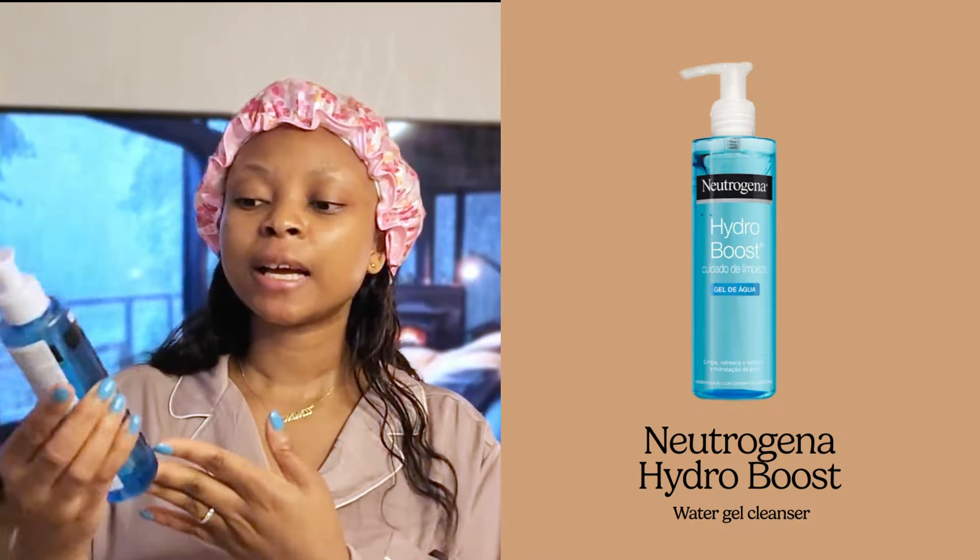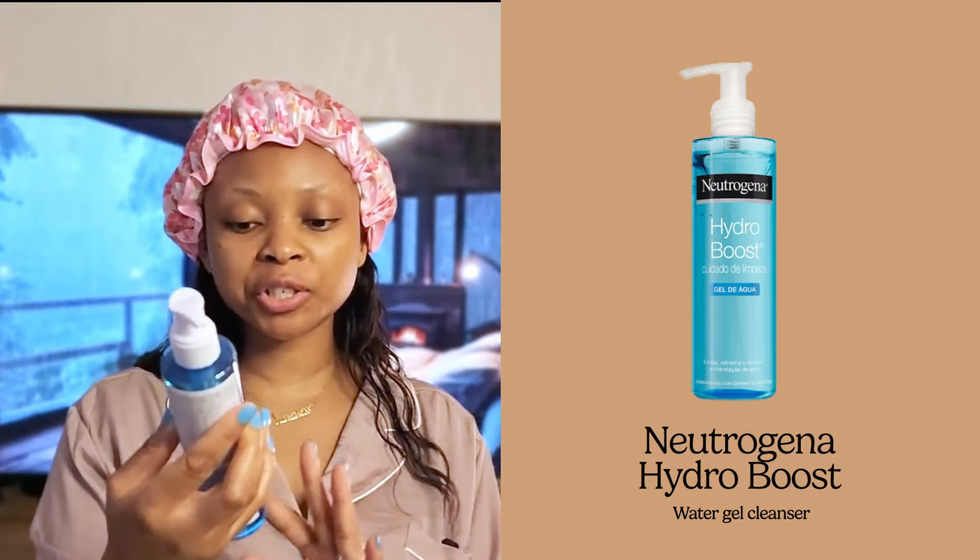The first thing I use for my face is a facial wash - I'm using this Neutrogena product, the Hydro Boost Water Gel Cleanser. It's fragrance-free and it gently cleanses to remove makeup and dirt, and is clinically tested to be gentle on even the most sensitive skin. For me with sensitive skin, it is very important to look for products that are good for sensitive skin. My sister-in-law recommended this one and it's been very, very good - she has glass skin and uses mostly Hydro Boost products.